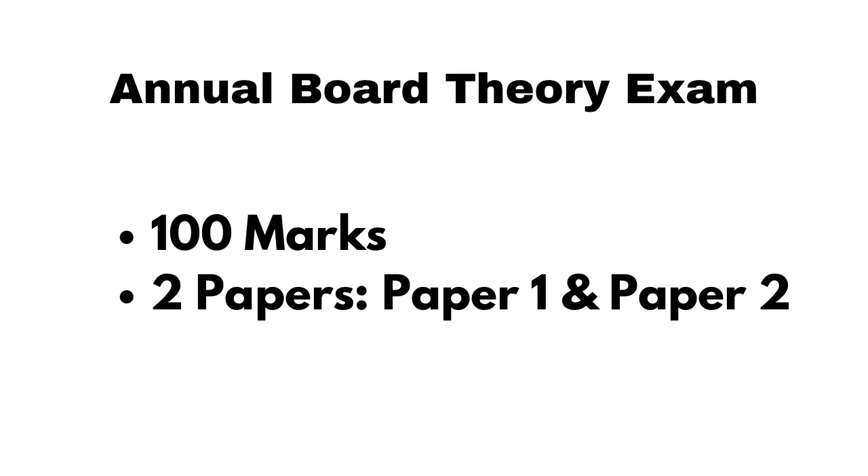Now, the annual board theory exam. It will consist of two papers per subject — paper 1 and paper 2 — each worth 100 marks. So for anatomy, physiology, and LPM, there will be paper 1 and paper 2 each. That means a total of six board theory exams in first year, since there are three subjects with two papers each.